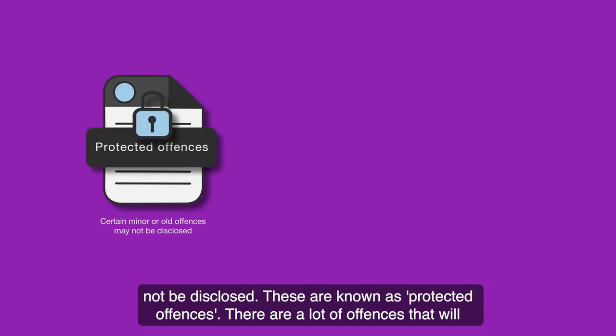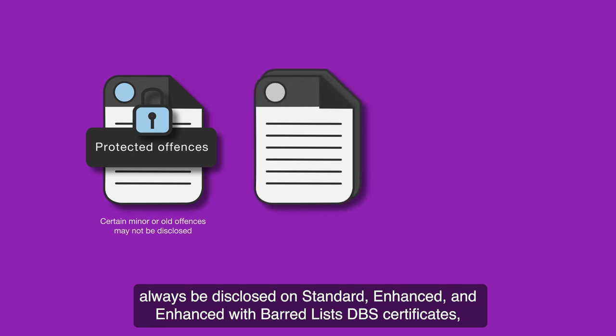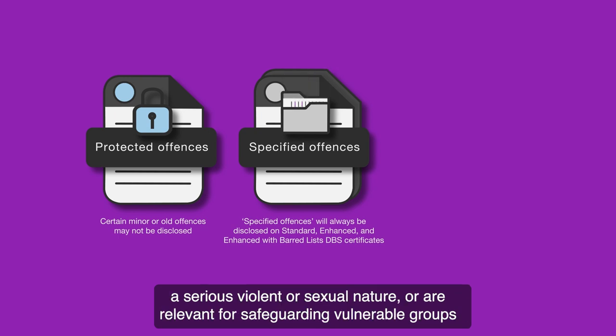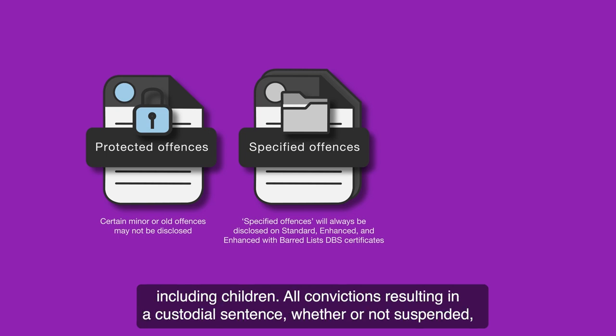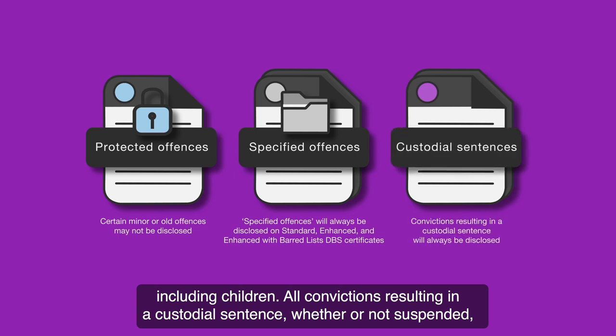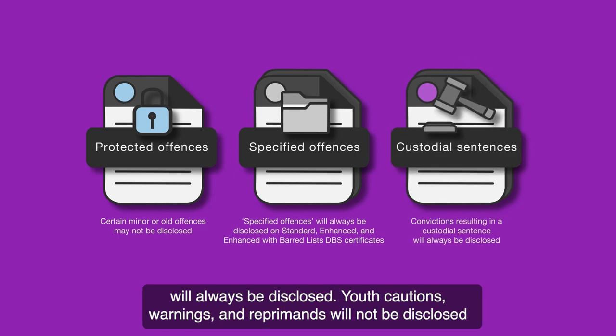These are known as protected offences. There are a lot of offences that will always be disclosed on standard, enhanced and enhanced with barred lists DBS certificates unless they relate to a youth caution. These are known as specified offences and are usually of a serious violent or sexual nature, or are relevant for safeguarding vulnerable groups including children. All convictions resulting in a custodial sentence, whether or not suspended, will always be disclosed.